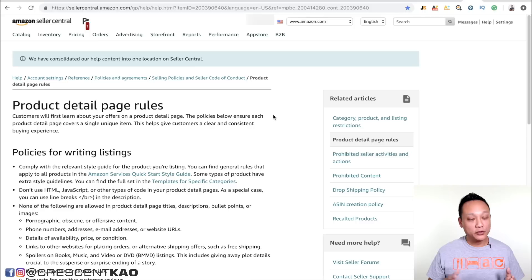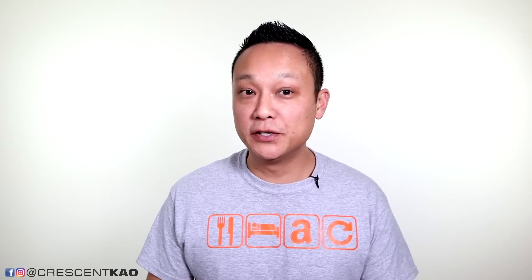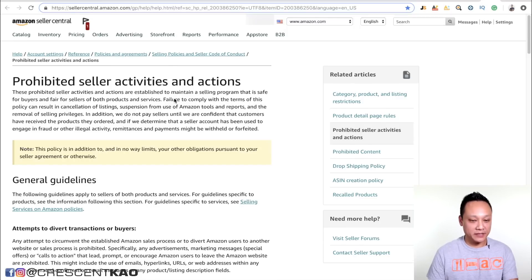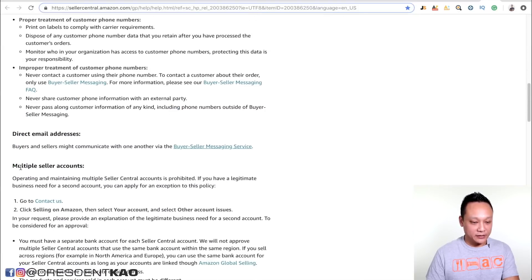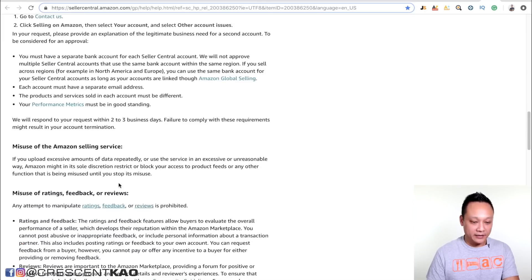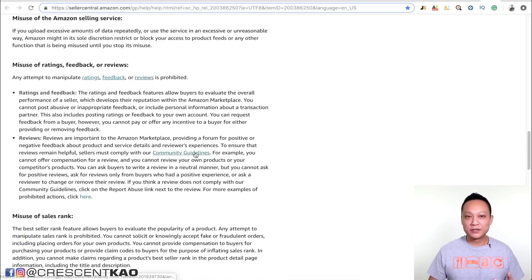Your listing can also get shut down if you're violating the product detail page guidelines. The worst is violating prohibited seller activities like creating multiple accounts or manipulating the review system. These actions will put your account health at risk and could get your account suspended. You can see a list of prohibited seller activities on this page — it says no multiple accounts and no misusing the feedback and review system. Make sure you don't do these.